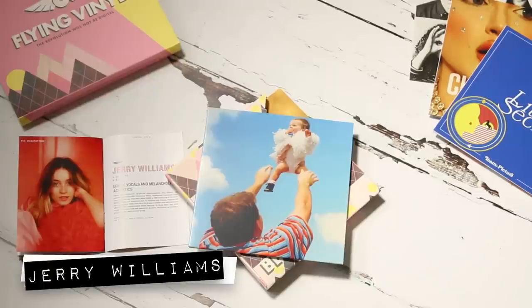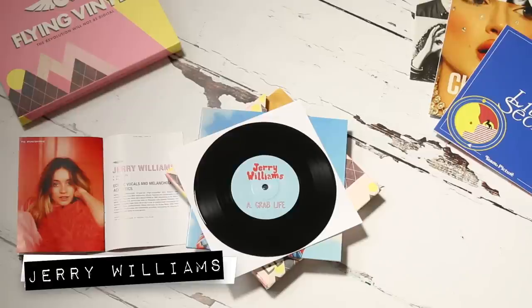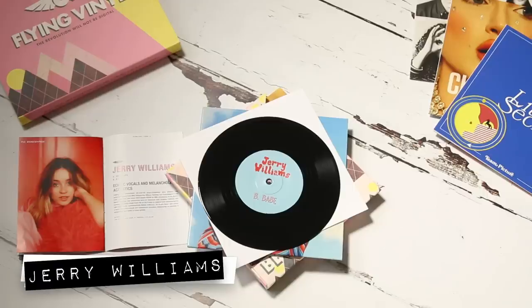Fourth in the box is Jerry Williams, a singer-songwriter from Portsmouth who follows in the British indie pop footsteps of artists like Lily Allen and Kate Nash. The record's A-side is Grab Life, Williams' latest single — an upbeat track that oozes positivity through its witty, observational lyrics. The B-side, Babe, has a slower, mellow, acoustic sound to it, with a touch of gentle melancholy. Williams sings in her English accent, which is seriously lovely to hear as an English person — just that unapologetic English accent.